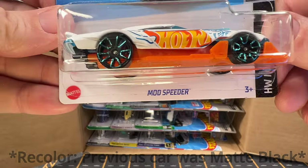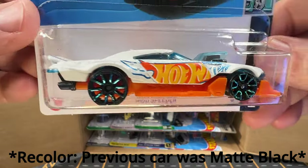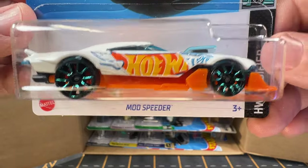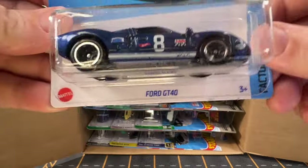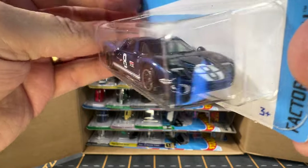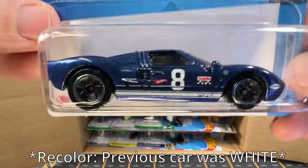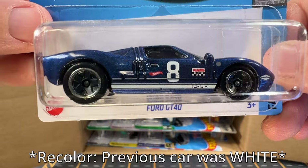And now we have Mod Speeder. That's a pretty nice looking car too. Next up is a Ford GT40. I've got a couple of Ford GT40s from the previous cases, but I think this is a different color than what I had before. I may have to look back at those previous videos to check, but I'm pretty sure they were a different color.